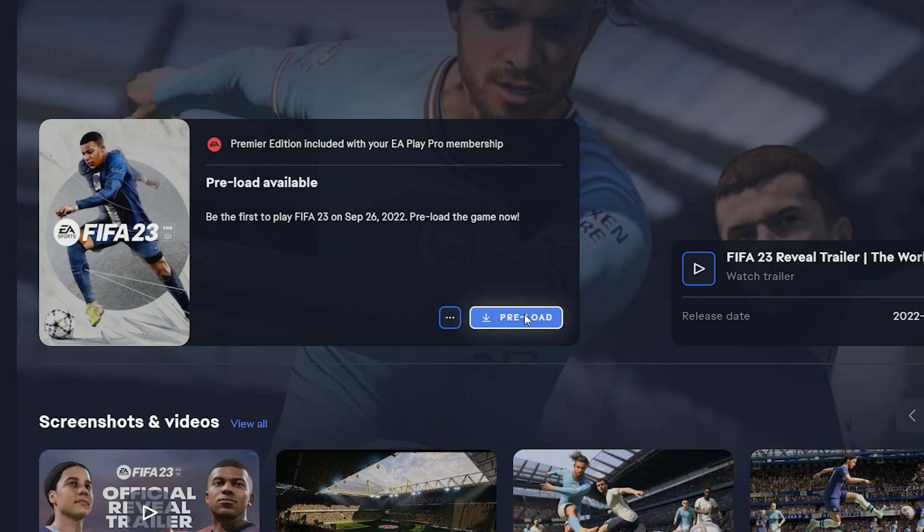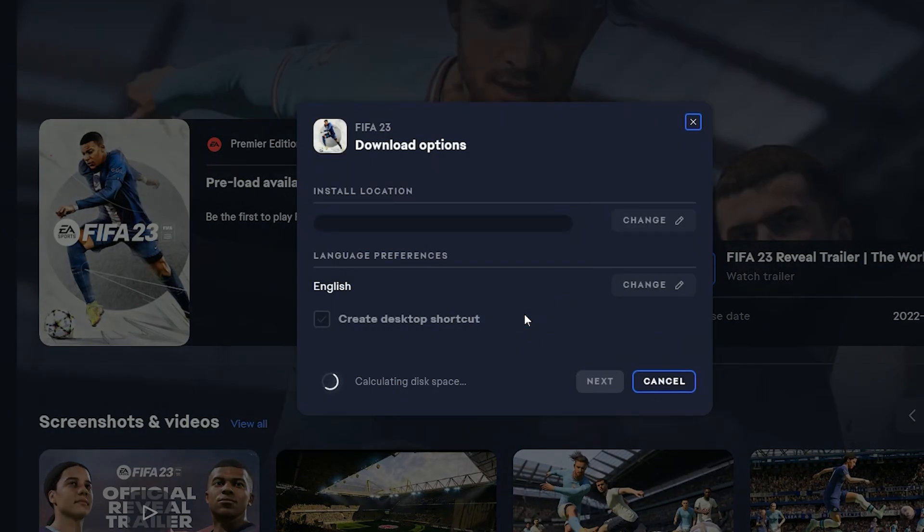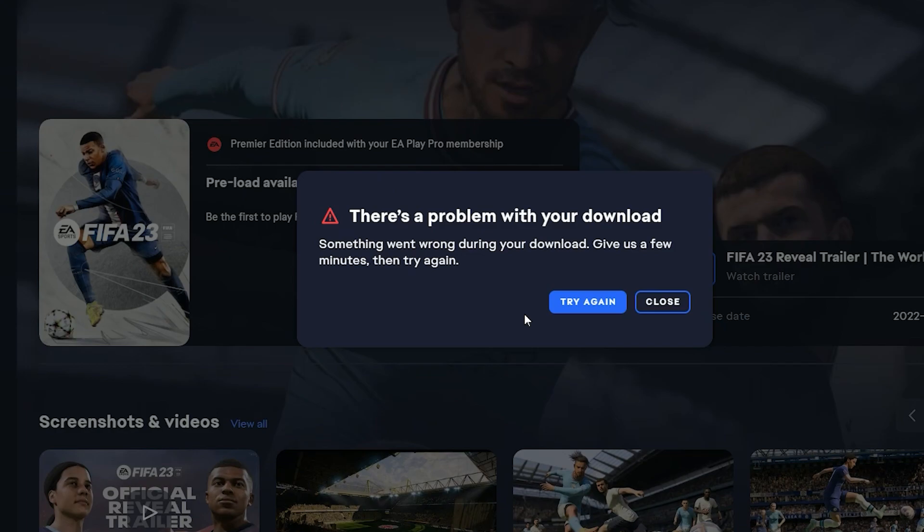FIFA 23 preload now working. Some players, including myself, reported that the FIFA 23 preload was not working on the EA App and Origin. As of September 19, 8pm, EA has solved the issue and I was able to download FIFA 23 on EA App. So guys, you should head over to EA App and Origin and download your FIFA 23 preload as we wait for it to release and start playing immediately.